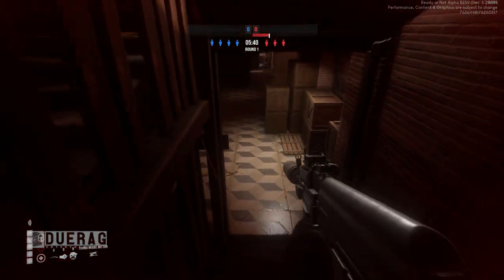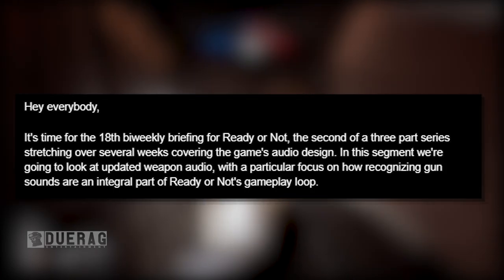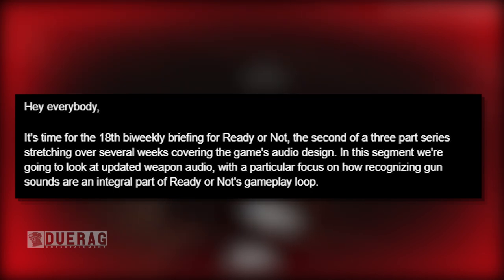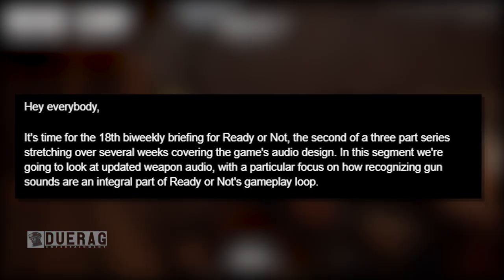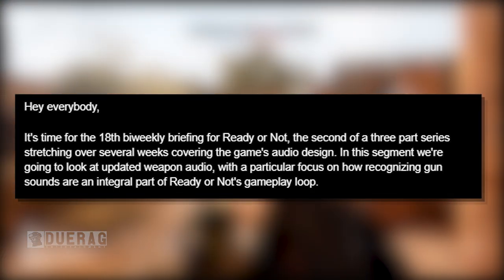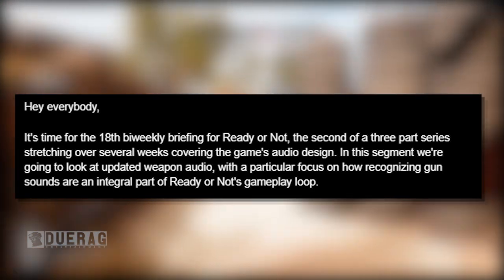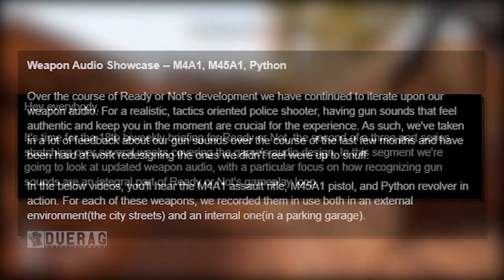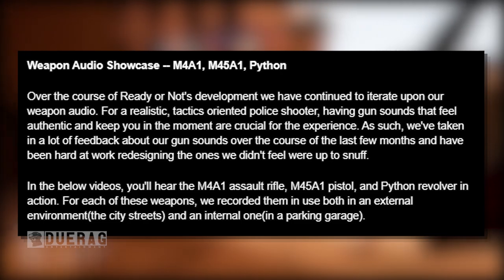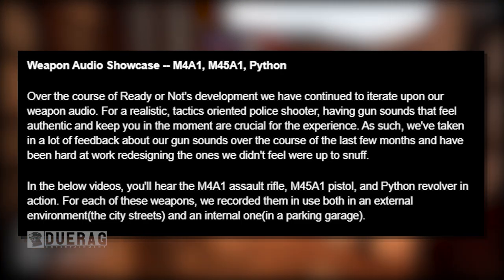It starts out by saying: 'Hey everybody, it's time for the 18th bi-weekly briefing for Ready or Not, the second of a three-part series stretching over several weeks covering the game's audio design. In this segment we're going to look at updated weapon audio, with a particular focus on how recognizing gun sounds are an integral part of Ready or Not's gameplay loop.' The weapon showcase covers the M4A1, M45A1, and the Python.